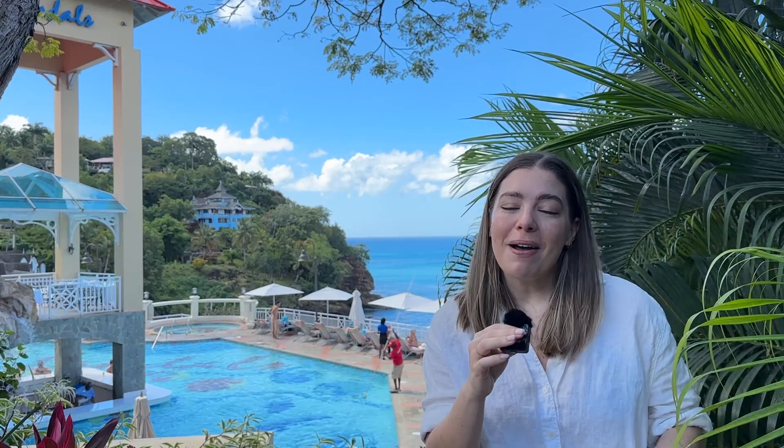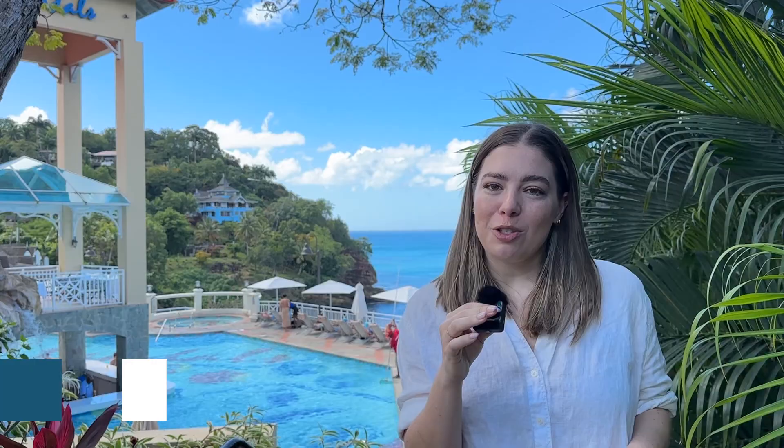That is all about Sandals Regency La Toc in St. Lucia — it is gorgeous. If you have any questions about this resort, you can leave a question below. We'll also leave links in the description, and clicking on those does support our channel. You can also follow along with us on Instagram at Honeymoon Always, and we'll talk to you later.